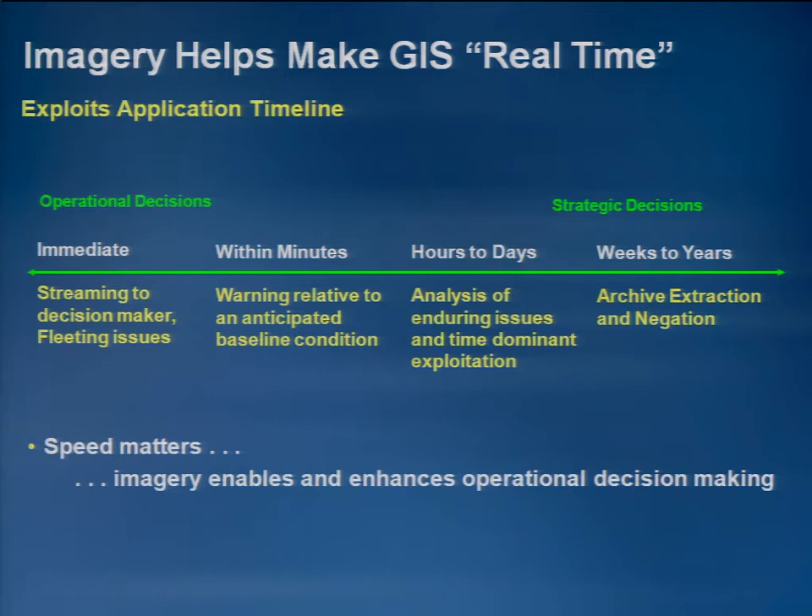Imagery covers the entire span of time from tactical operational decisions — which can be near real time to provide information to a decision maker in the field — through weeks, months, or even years out to the more strategic application areas, including sustainability. Imagery bridges that entire time spectrum. Speed matters, and imagery is a key component that allows us to make better decisions over time.